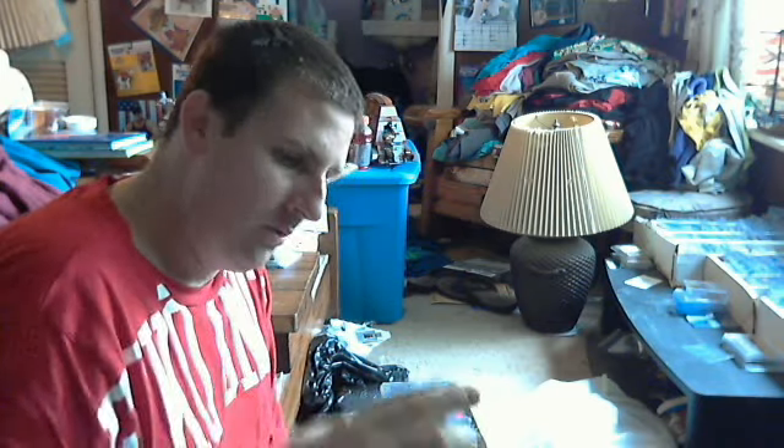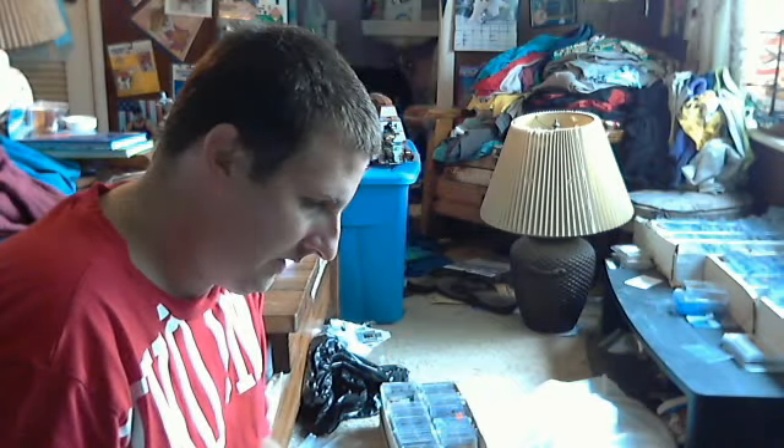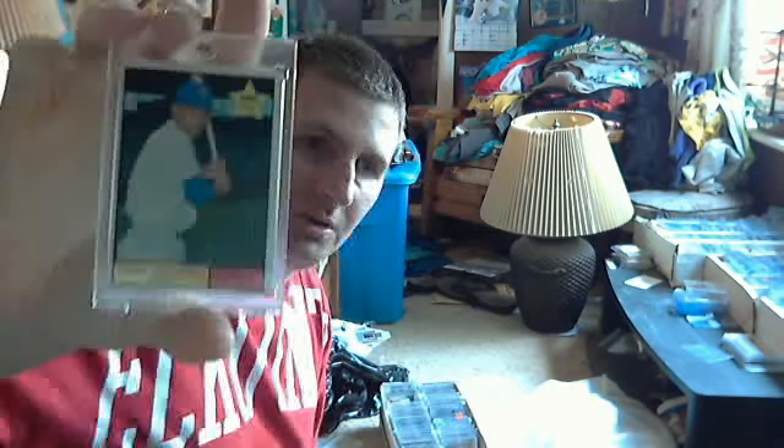A Montero auto refractor from Topps Chrome. And a Billy Williams 1961 rookie card.